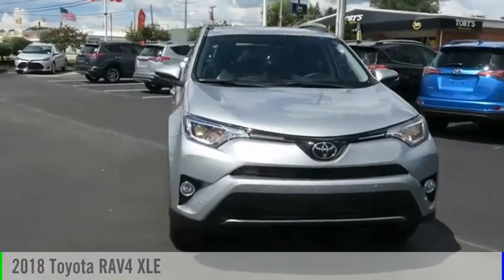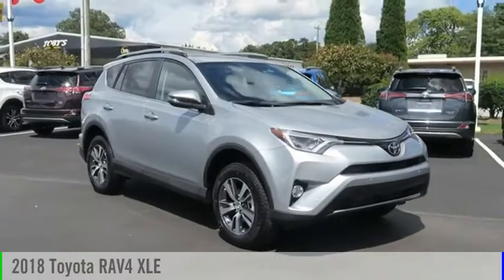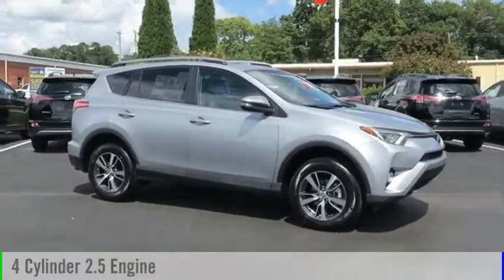Make a great choice today with the 2018 RAV4. This vehicle is powered by a front-wheel drive, four-cylinder, 2.5-liter engine.